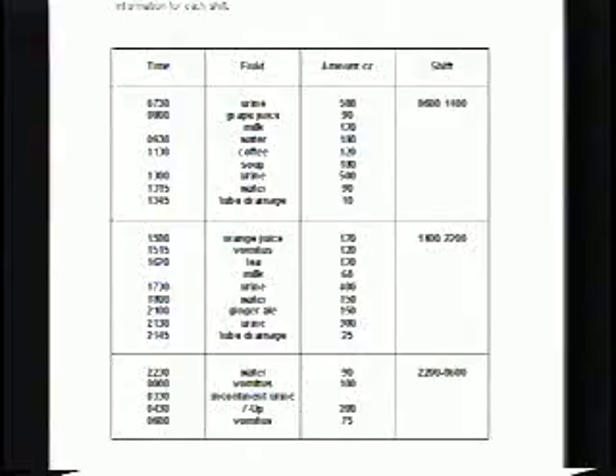A charting intake and output exercise is provided in the student manual for this lesson. This exercise will allow you to become more proficient in recording amounts on an intake and output record, so take time after this lesson to practice on those sheets. A record of intake and output may be kept for days or even weeks as prescribed by the physician, and the results will be evaluated by the nurse and physician. Accuracy is paramount.